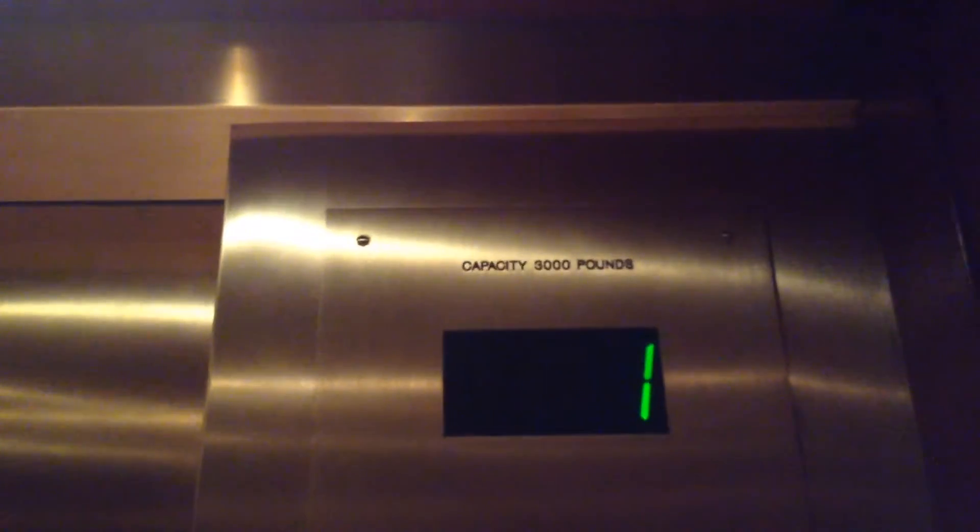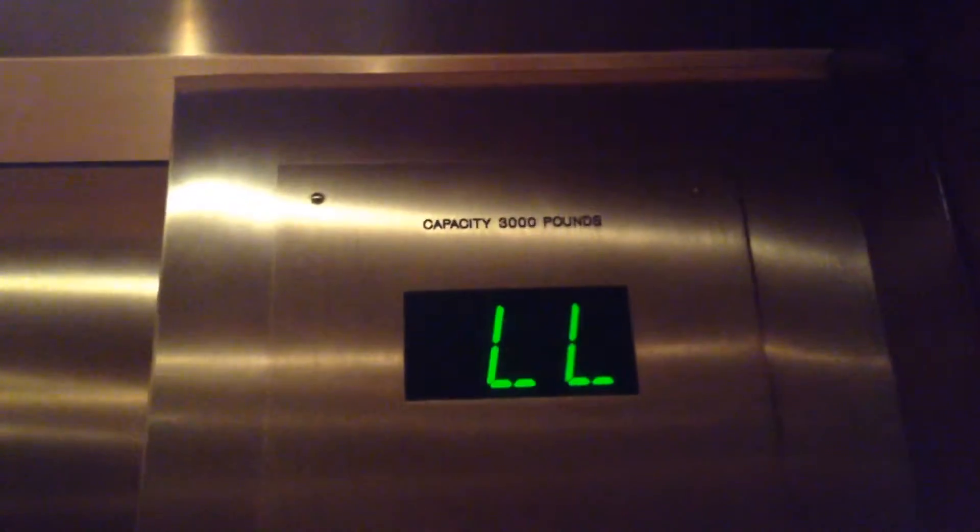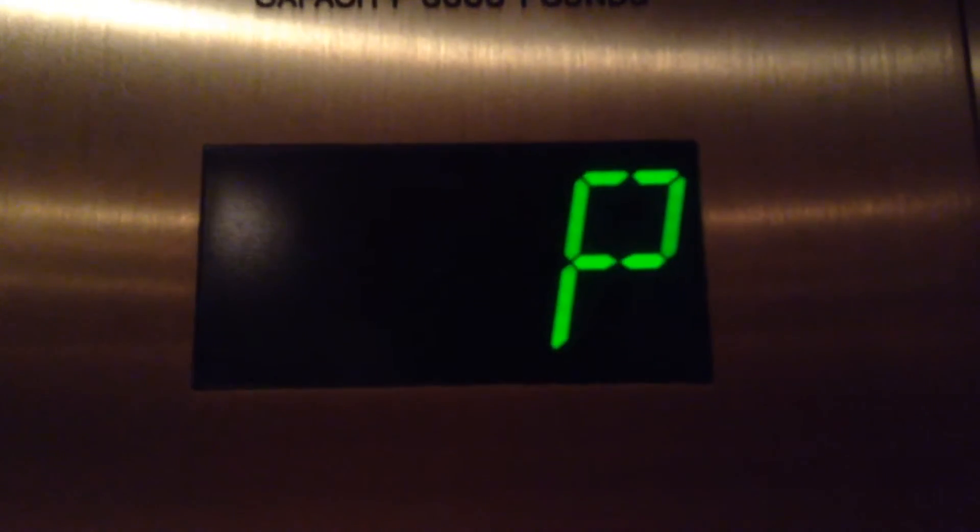These are more elevators for the Monterey Plaza Motel. This is the most important part of the Monterey Plaza Motel.